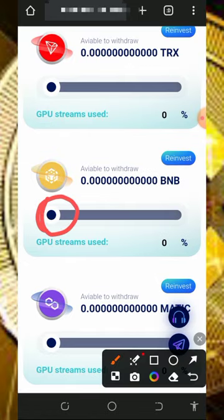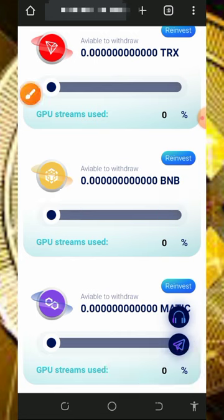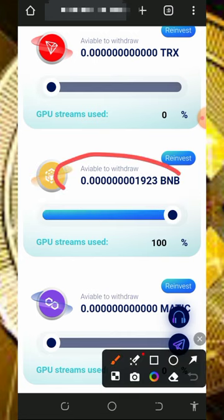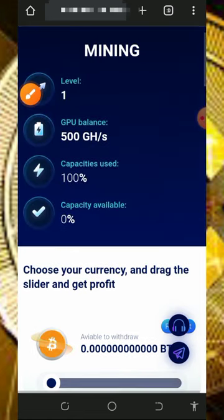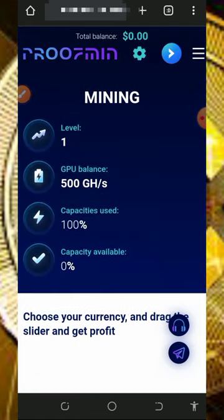To activate mining, drag the point all the way to the end. You can see our mining has now activated and BNB has started mining. This is how to activate the mining.